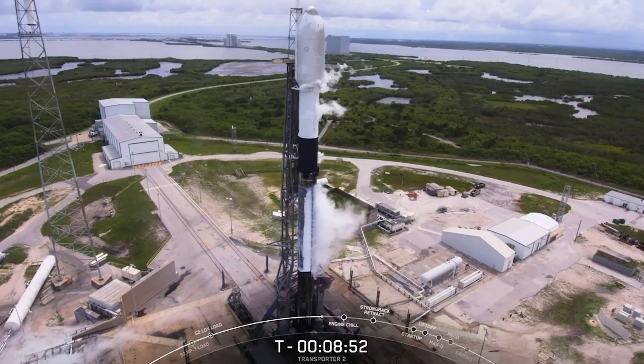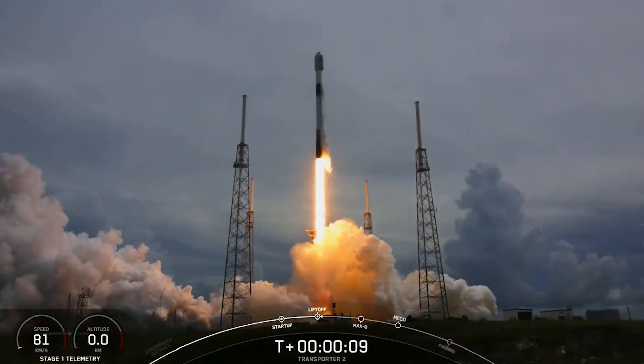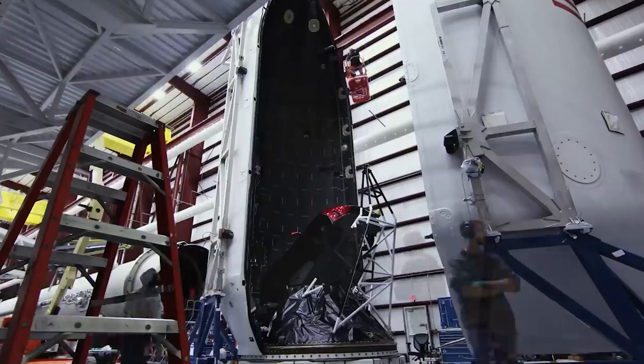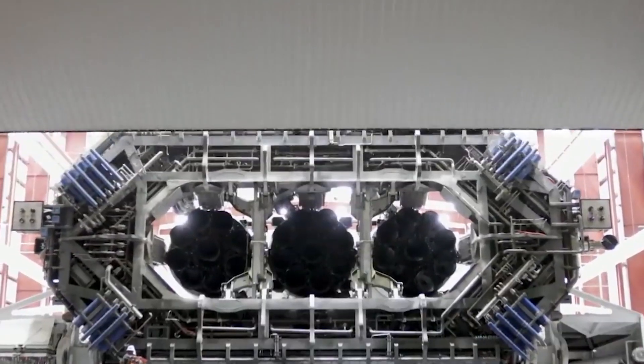The Falcon 1 was the first privately developed liquid fuel launch vehicle to reach orbit, and it used SpaceX's Merlin and Kestrel engines for its first and second stages respectively. Between 2006 and 2009, it was launched five times from Omelek Island.